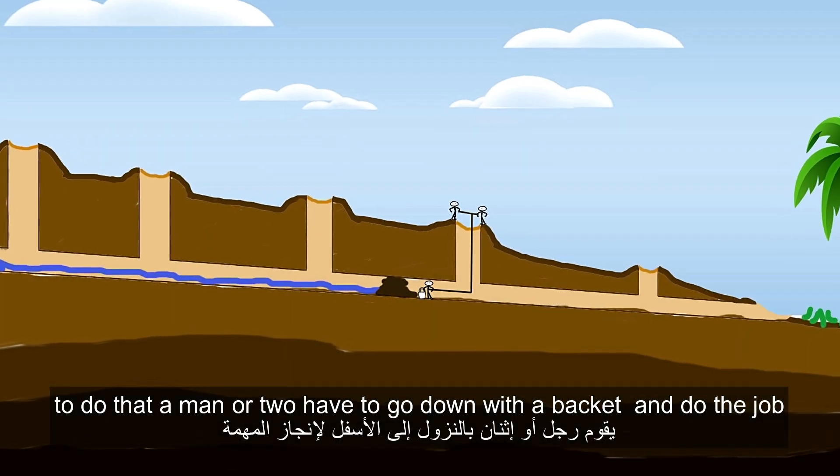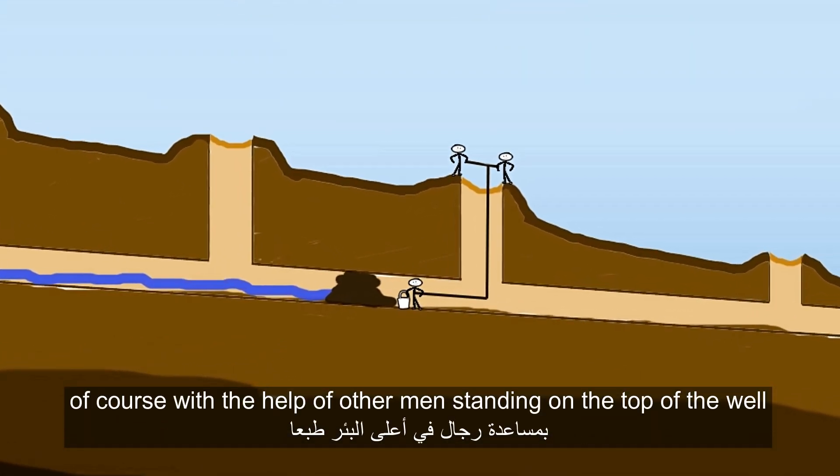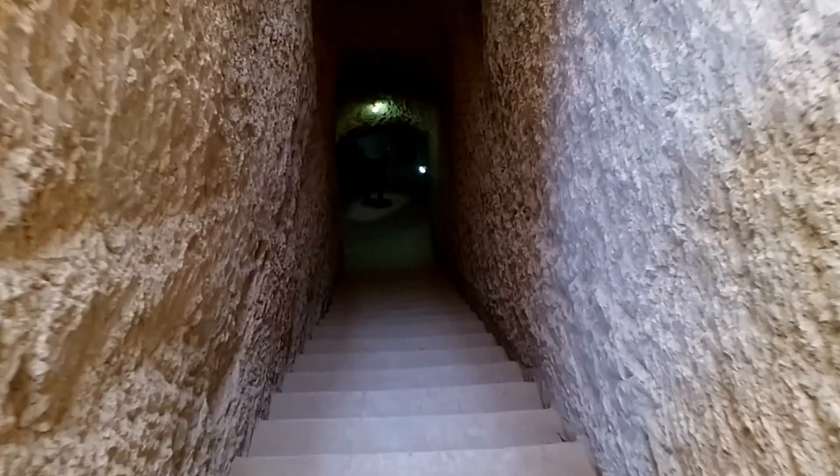The next step is to clear the way. To do that, a man or two have to go down with a bucket or something and do the job, of course with the help of other men standing on top of the well.